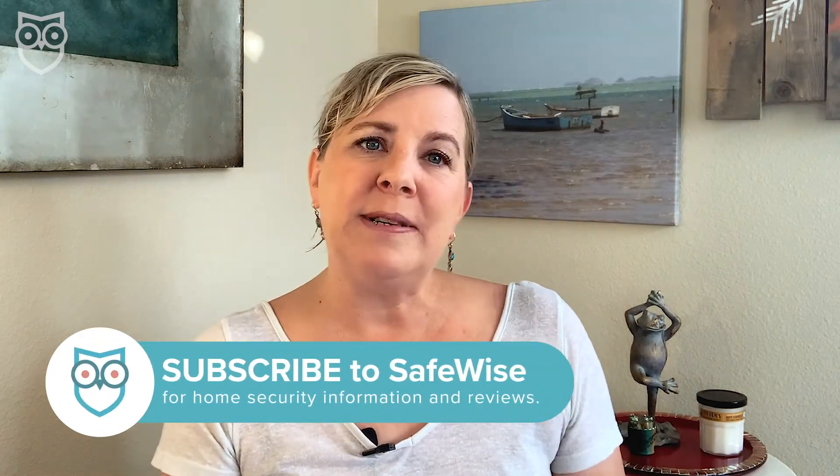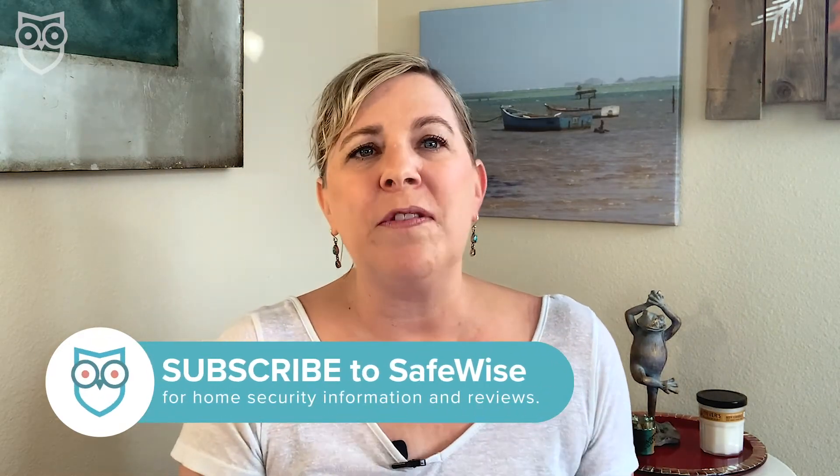Last but certainly not least, be sure to like and subscribe to this channel to get all the smart home security and anti-hacker insights we post at least two times every week. Visit SafeWise.com for recommendations on tools and resources to bolster your home Wi-Fi security. Until next time, stay suspicious — when it comes to hackers, it could be your best way to stay safe.